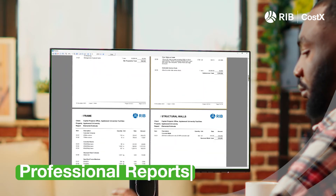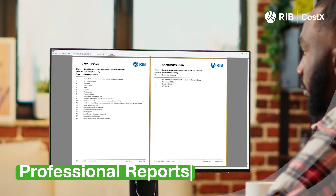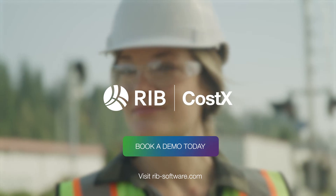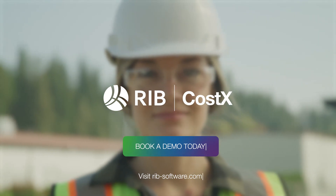Create customizable reports generating quality outputs that suit individual client requirements. Learn how RIBCostX delivers faster, smarter, and more accurate construction estimating software today.